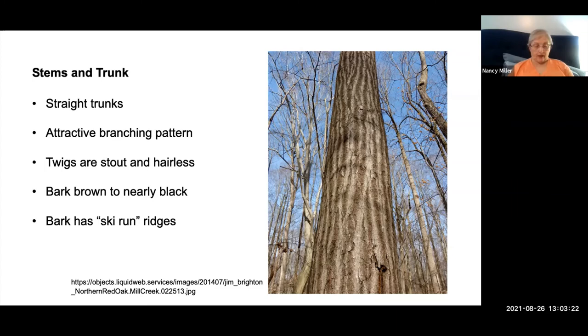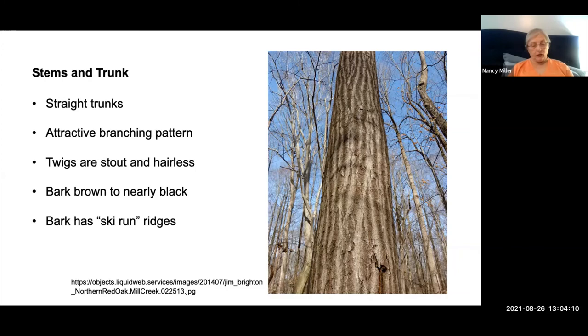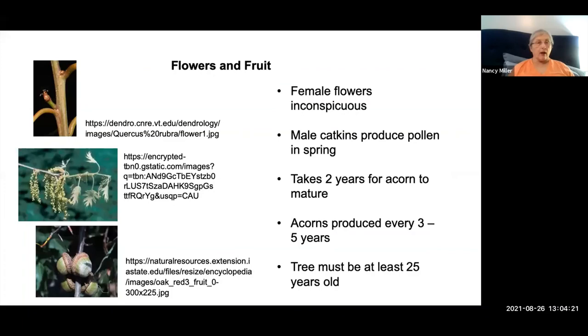The trunks are straight with an attractive branching pattern. The twigs are stout, hairless, reddish-green to brownish-greenish-brown. In winter, buds are clustered at the ends of twigs — oval with a sharp point, usually chestnut brown. The bark on mature trees is brown to nearly black, broken into wide, flat-topped gray ridges described as ski runs. The root system is relatively fibrous, making it easier to transplant than other oaks, which is why it's readily available in nurseries.